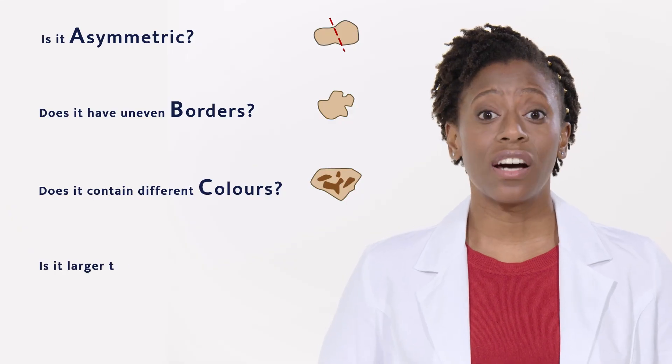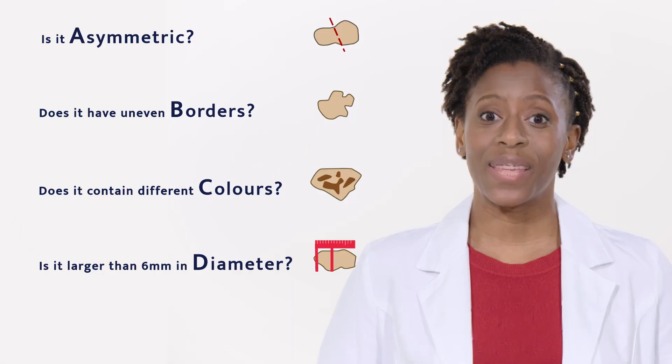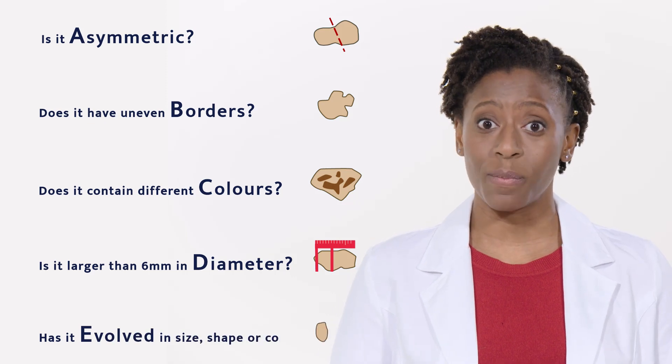D: Is it larger than six millimeters in diameter? Is it larger than the width of a pencil eraser? E: Has there been an evolution in size, shape or color?